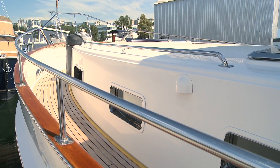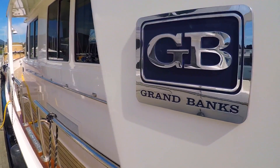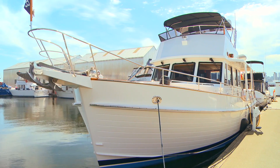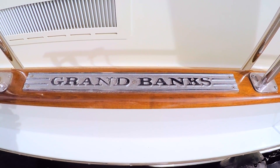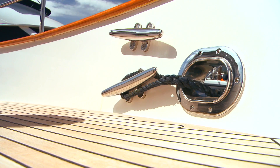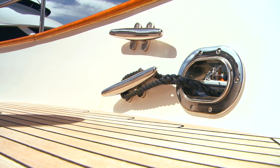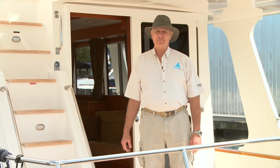Grand Banks is the de facto standard because they've been doing it for a long time and they know how to do it. Did you know that they actually buy the raw logs, age them according to their standards, mill the raw material right there at the factory, and then finish everything right there at the factory — from the teak decks to the cap rail, even the steering wheel on the inside.